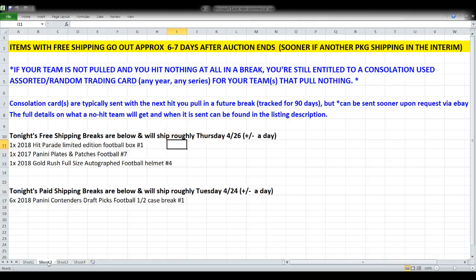Our first three breaks tonight — the Limited Edition football box, the Plates and Patches, and the helmet — are all completely free shipping. Free shipping breaks go out about six to seven days after the auction ends, so look for those around Thursday of next week. The Contenders Draft Picks is a paid shipping break, estimated for Tuesday. I do have a couple of family members in the hospital right now, so if something weird happens the schedule could shift, but hopefully we'll stick close to it. If your team is not pulled in a break, you're still entitled to a consolation trading card, typically sent with your next package.